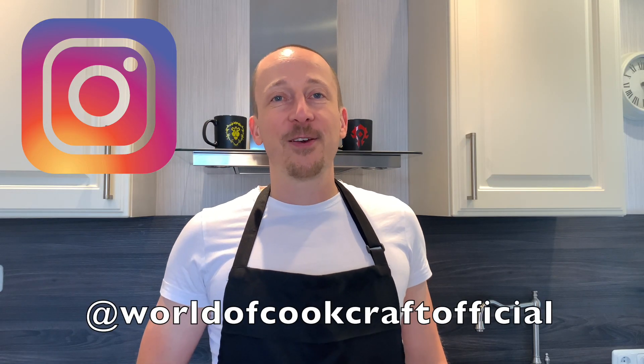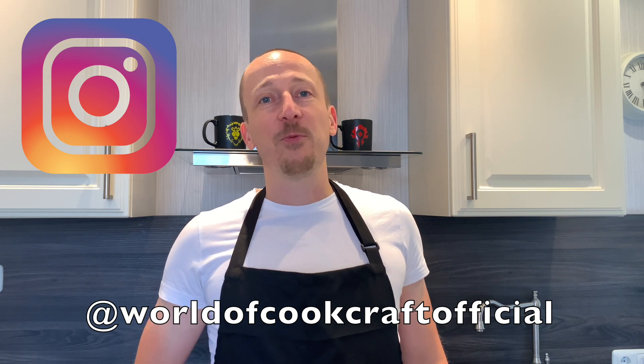If you liked today's video, please click on the like and subscribe buttons. I'll be back with another recipe.